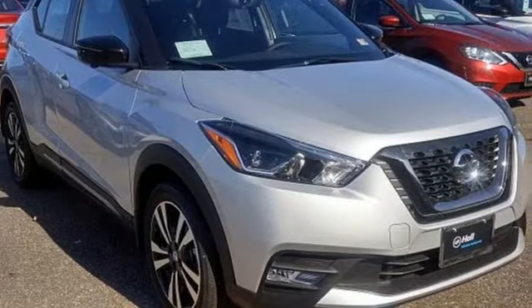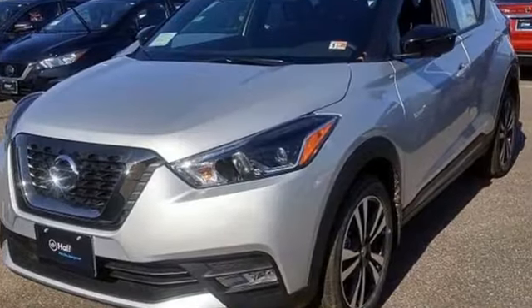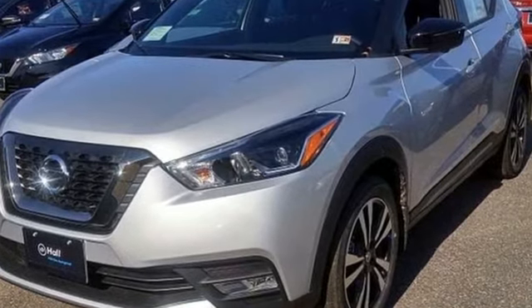Nissan: built for the human race. If you've been waiting for the perfect time for a test drive, the time is now. Experience it today.